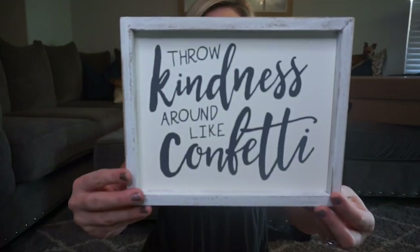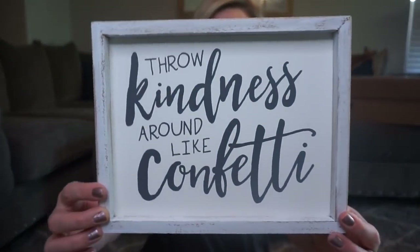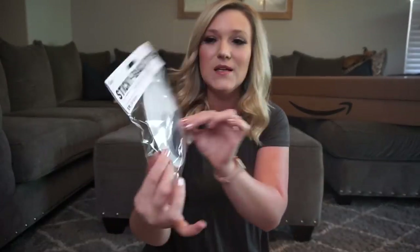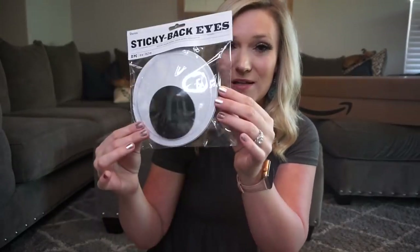This next item is really cute — it's a sign with a farmhouse wood look. In here I also have some 'better than paper' shiplap bulletin board paper — white wood and white brick — and I thought that would look really cute together. The sign says 'throw kindness like confetti,' which I really liked. I also grabbed some of these sticky back giant googly eyes — the six-inch ones. I've seen it on Instagram where you put your learning targets with a 'look' display and I really want to do that.